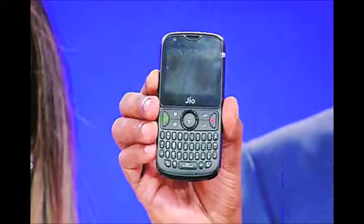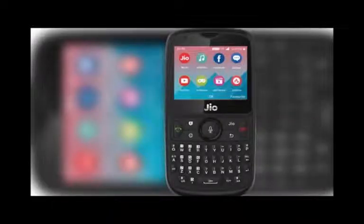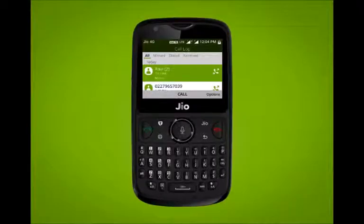That's the same question TCL Communication of China is trying to answer with its new BlackBerry Key2. The two companies have completely different ideologies and target groups, though. While TCL Communication firmly believes a $650 Key2 will match up to other high-end smartphones in the market, Reliance wants to sell the Jio Phone 2 at a dirt cheap price.